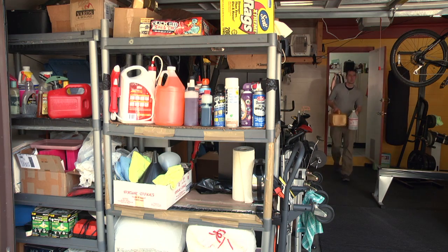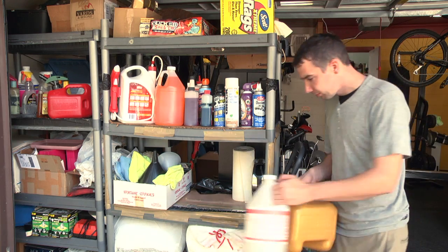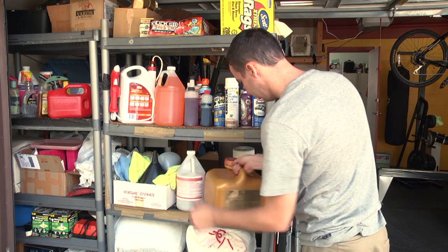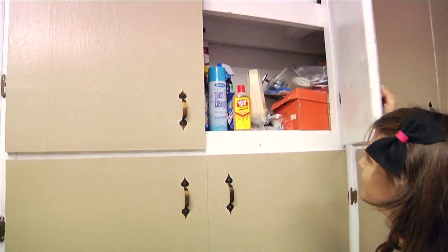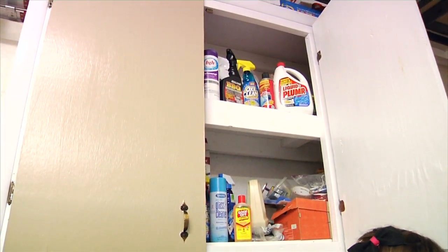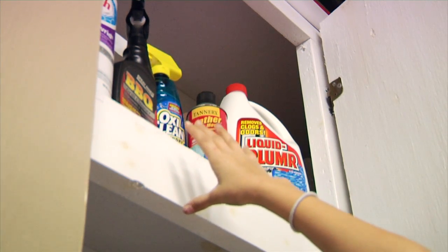If possible, it is best to store household chemicals in a garage or shed away from the main inside living area. Make sure the chemicals are not near an ignition source and keep the storage away from the home water supply and air conditioning system. Keep chemicals in a cabinet, preferably at a higher level than children and pets can normally reach, with the door locked or latched.